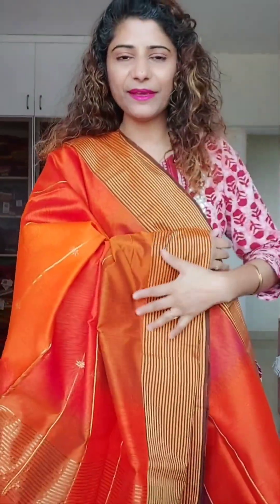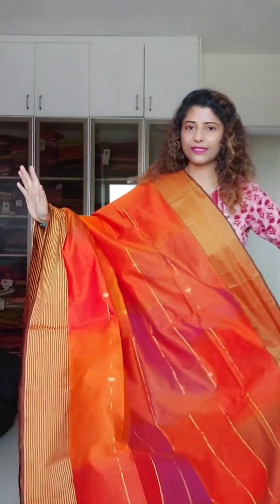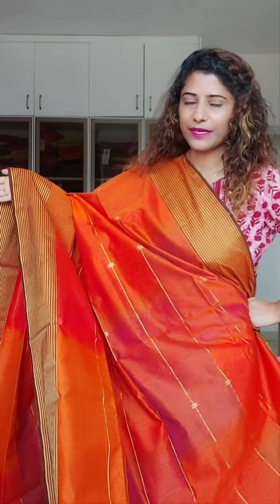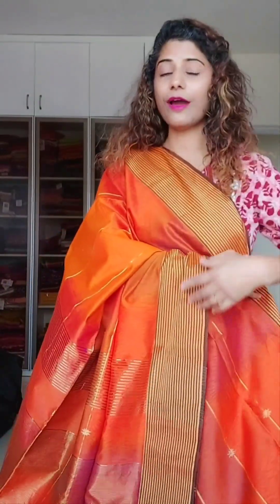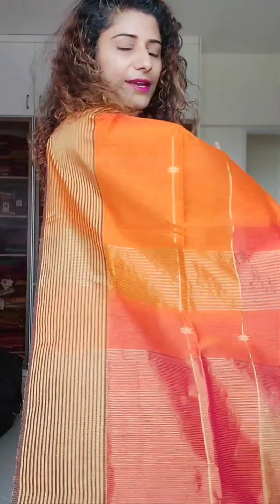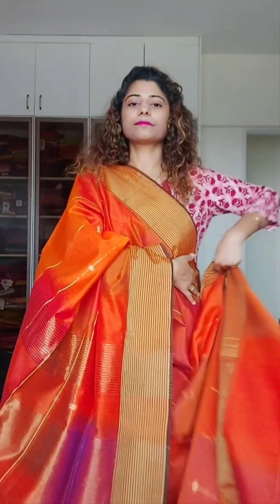I can name this one sunset orange, because the way the sky looks at sunset — this saree looks exactly the same. It has all the colors of the sunset: orange shades mixed with a bit of red, pink, and slightly a hint of purple too. Because of the dual shine and the way the colors have blended, you cannot pinpoint a single color. If you are newly married or have a function where you want to look nice but don't want a very heavy duty look, then definitely you can go for this one. Price is 4800.